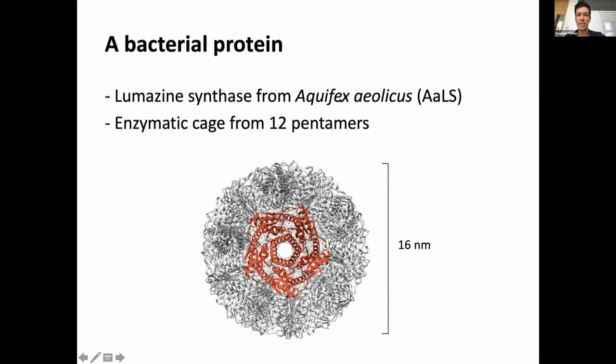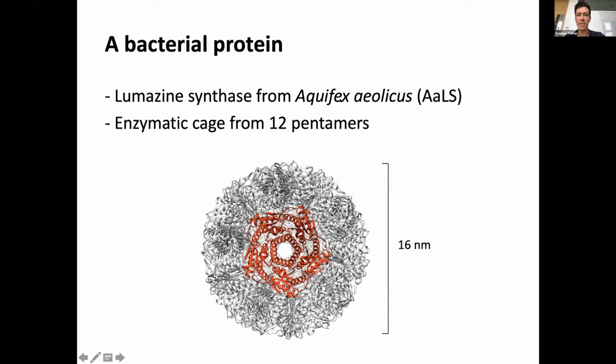To do that, we started from the lumazine synthase of Aquifex aeolicus — ALS for friends. This is an enzymatic cage composed of 60 subunits arranged as 12 pentamers, and it is structurally unrelated to any known virus.